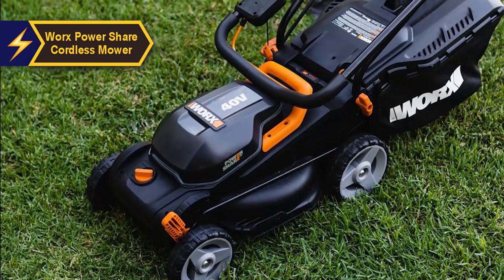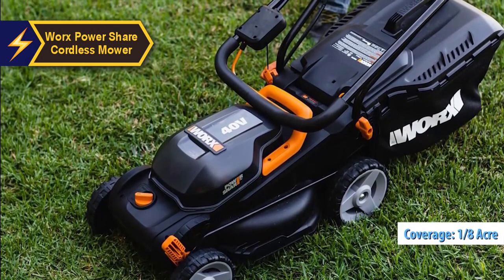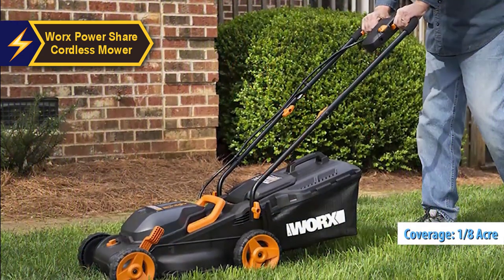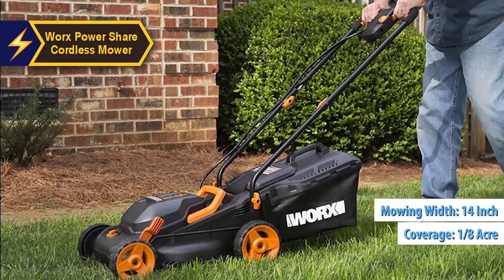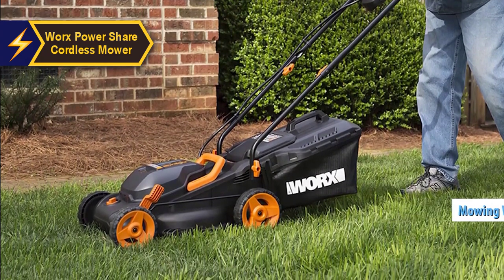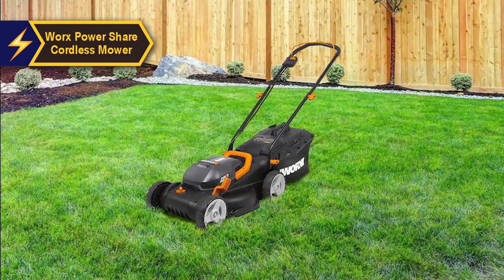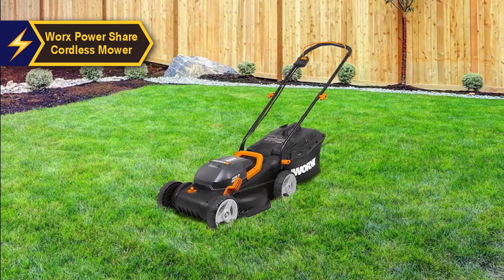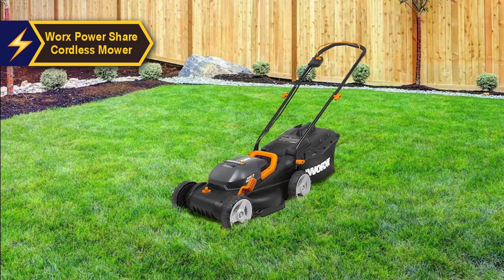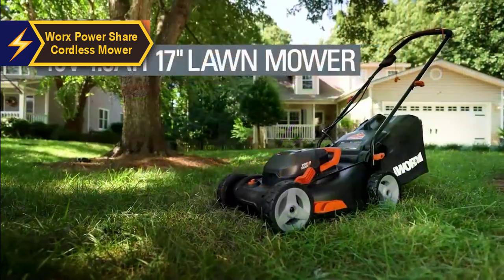The Worx Power Share cordless mower can efficiently handle areas up to one-eighth of an acre. The lawn size limit depends not just on the mowing width, which is 14 inches, but also on battery life. This model's battery life does not disappoint, with two 4.0 Ah batteries providing nearly an hour of operation in eco mode.